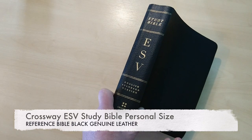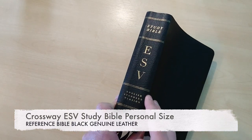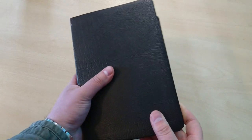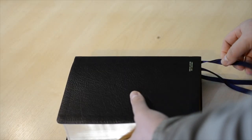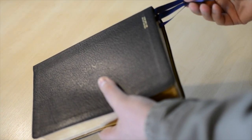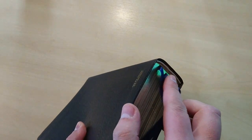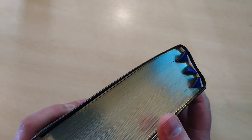This is the ESV Study Bible done by Crossway. It comes with gold stamping on the spine. This is a personal size edition and it comes with one ribbon. I upgraded this to three ribbons, various four ribbons in navy blue, and I also added this white tail band and head band right there, as you can see.